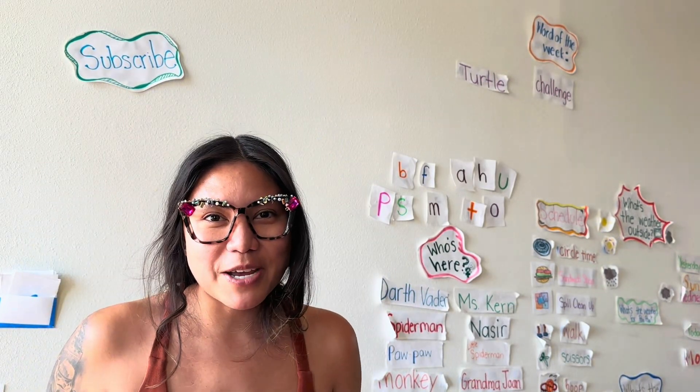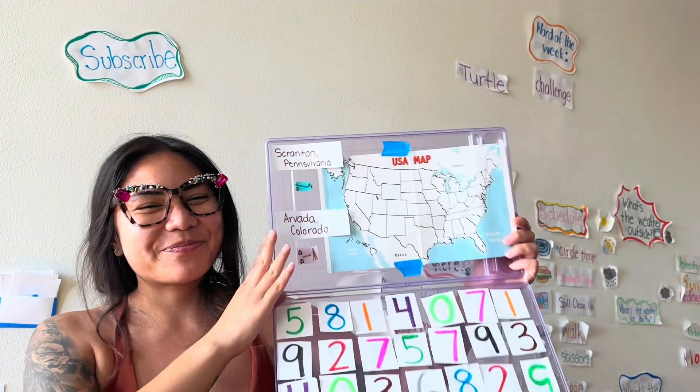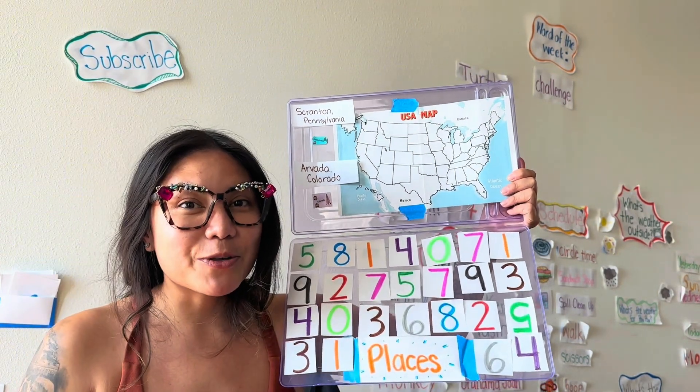Hi friends! Yesterday was Tuesday, which means today is What's the Weather Wednesday? Go ahead and get your number boards ready to update the weather with us.